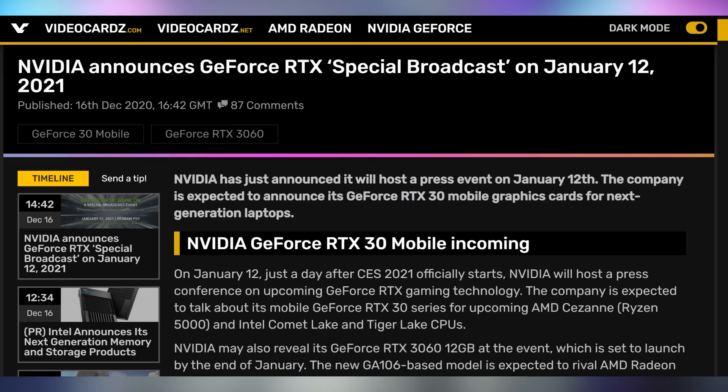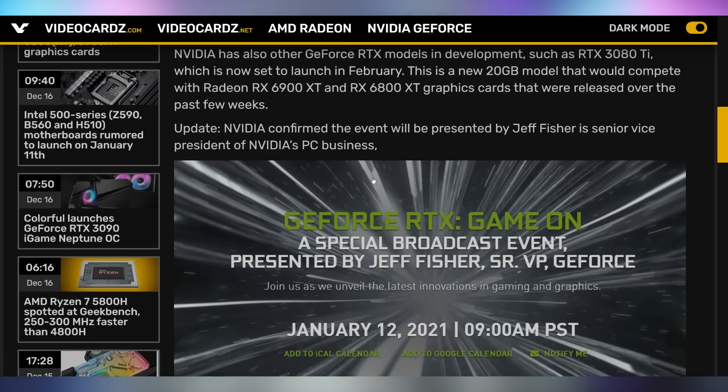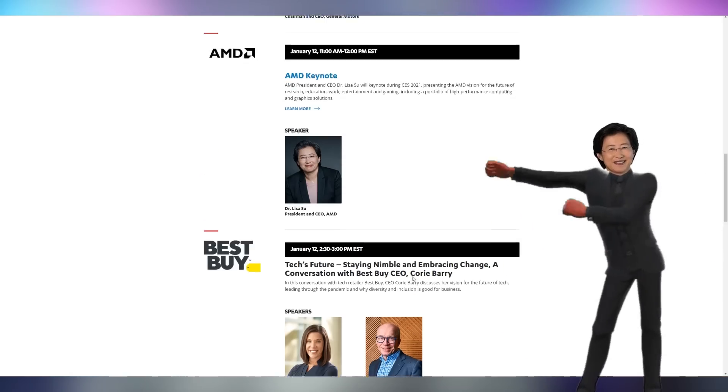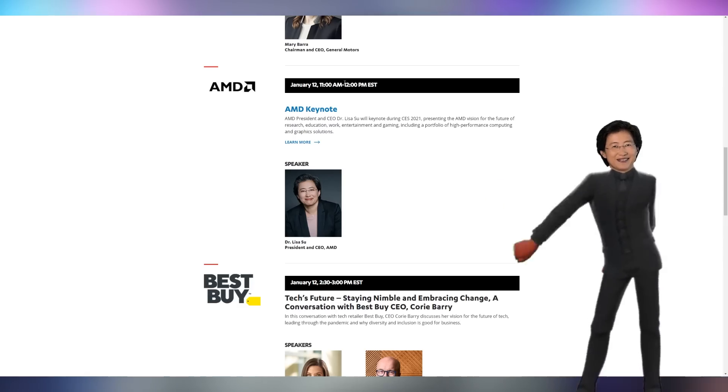Speaking of ray tracing, let's talk about Nvidia — the company whose biggest marketing point is ray tracing, so much so that they're willing to sacrifice integrity for it. They're apparently going to have a special broadcast on January 12th. A lot of indication is that this will be the RTX 30 mobile series being announced, as well as some people speculating it might include RTX 3080 Ti and 3060/3050 announcements. This is happening at 9 a.m. Pacific on January 12th, one hour after Lisa Su's AMD keynote for CES.